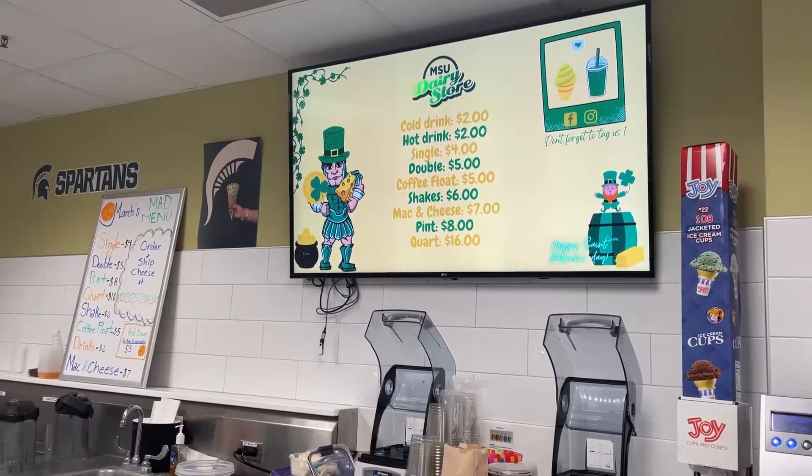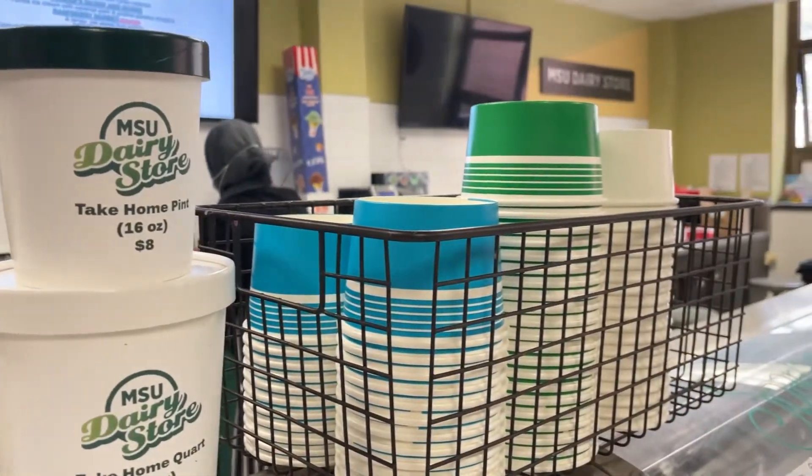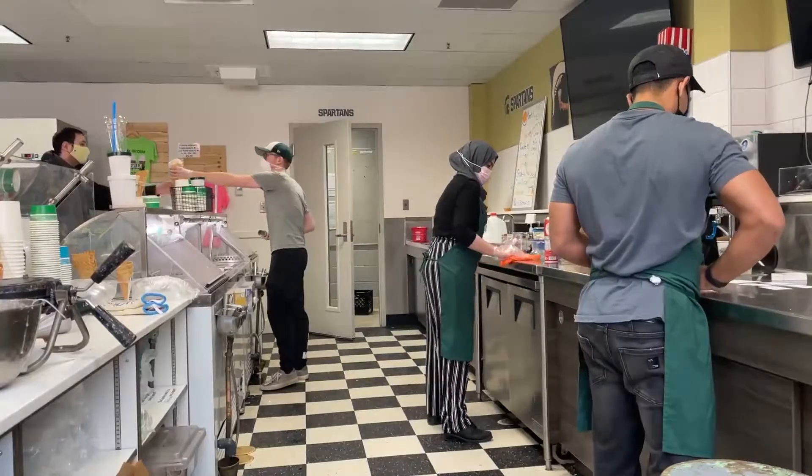Then we make sure the TVs are turned on and then it's time to open. We don't get a lot of customers really early in the morning, so this gives us a lot of downtime to do other things that need to get done.